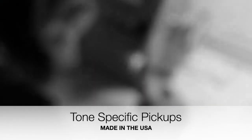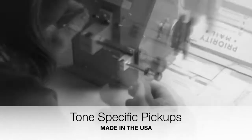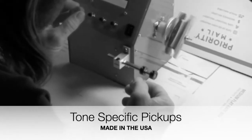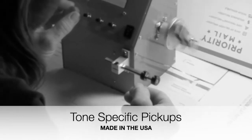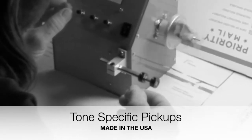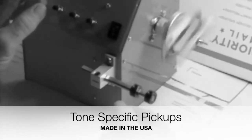We have a real slow approach and we take our time to make sure everything is done right. It's all about solving problems. I know people that change their pickups ten times before they find the right ones — well that's exactly what we want to help avoid. Most people that are unhappy with the way their guitar sounds have a wish list of a couple different things.